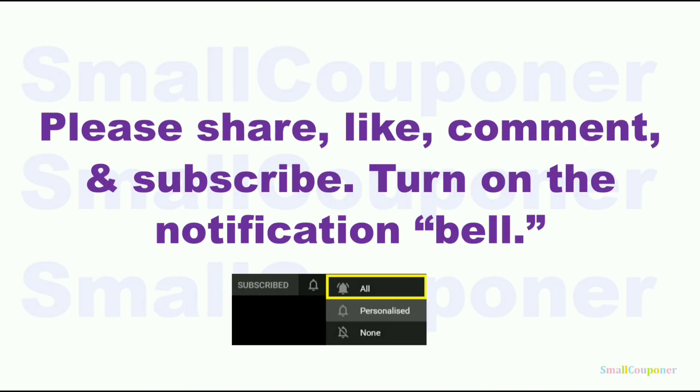Please share, like, comment, and subscribe. It will really help me out and it's free to subscribe and turn on the notification bell. Make sure that you choose all so that you receive all of the notifications from my channel.